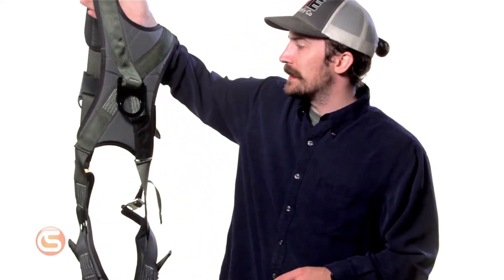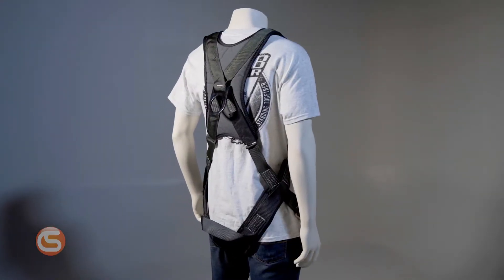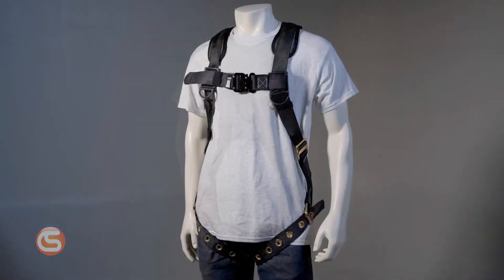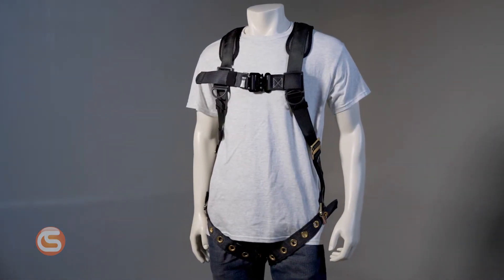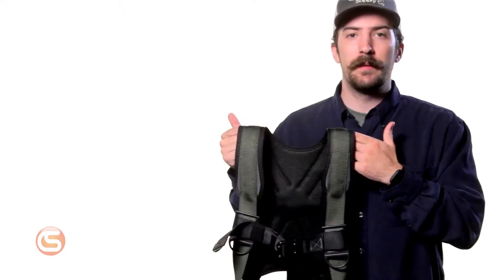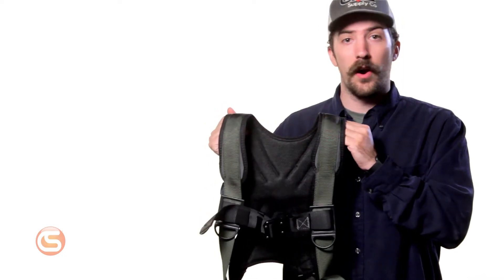Hey, I'm Connor with Columbia Safety & Supply, and in this video we're excited to show you the Stratos Best Style Harness from French Creek. This harness exceeds expectations at the highest level — it hits all the marks of safety, durability, comfort, and especially price. The reason we want to highlight this harness is because of its unbeatable value. For a cost-friendly price point, you get features and quality that sets this harness apart from other harnesses in its class.